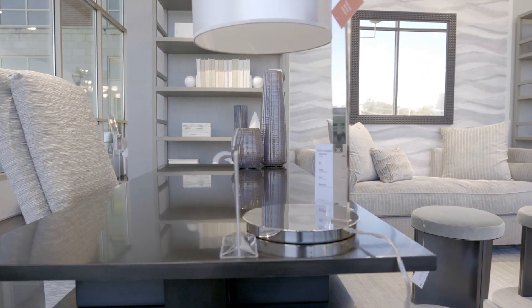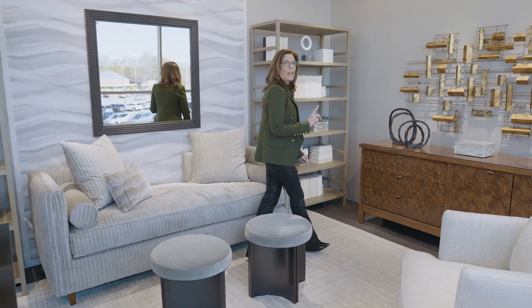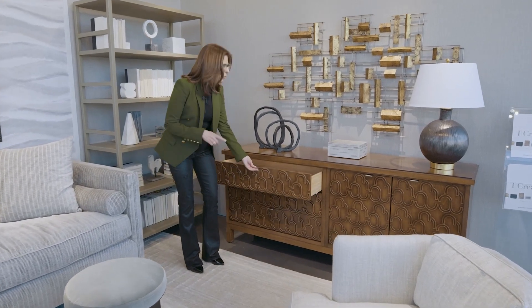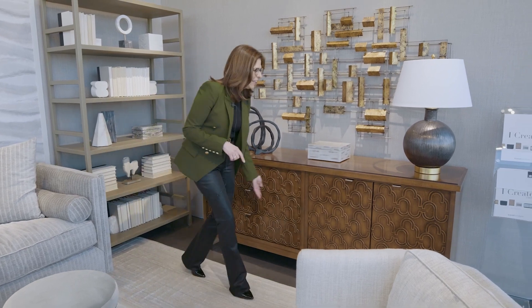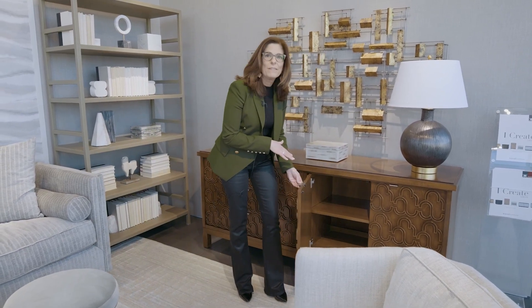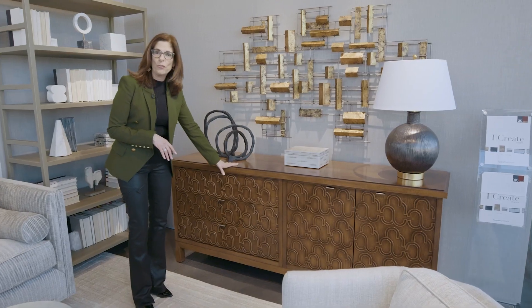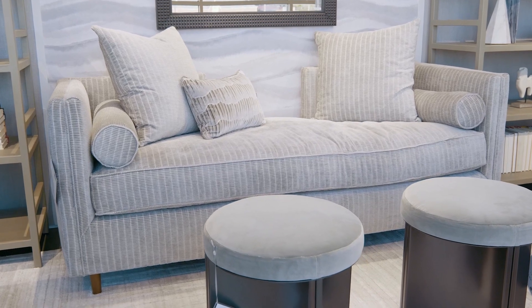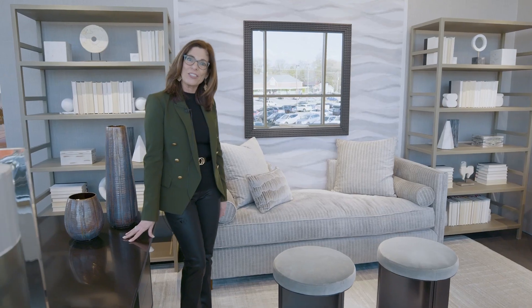Now we're in the home office. With iCreate again, you can design for your clients drawers, filing cabinets, shelving. You have your choice of face finishes, your choice of wood finishes — you create the options for the storage. Are you inspired to create an office for your clients using iCreate and all of these beautiful accessories and pieces?